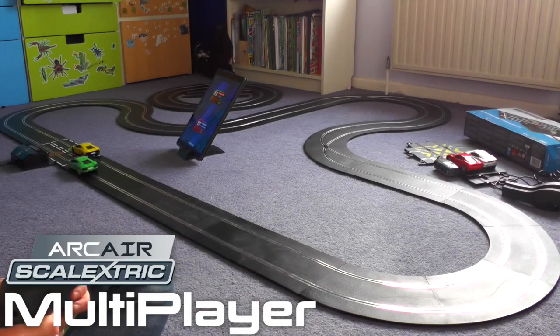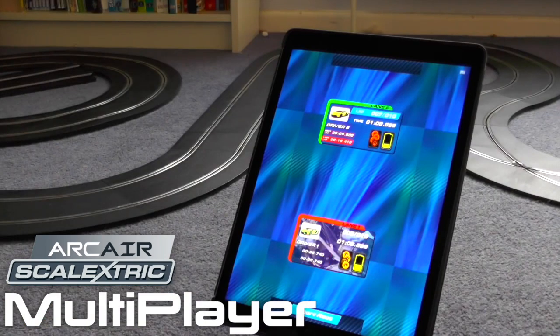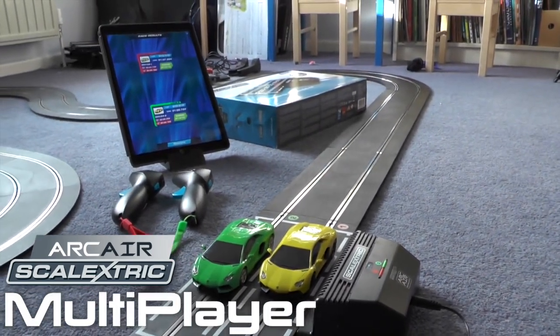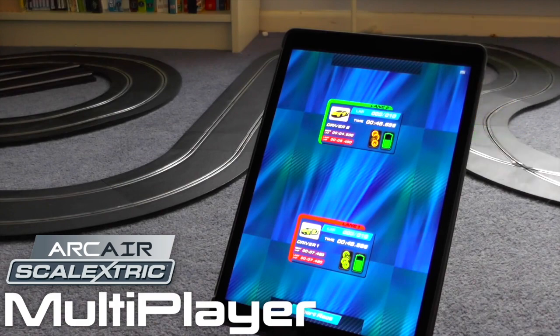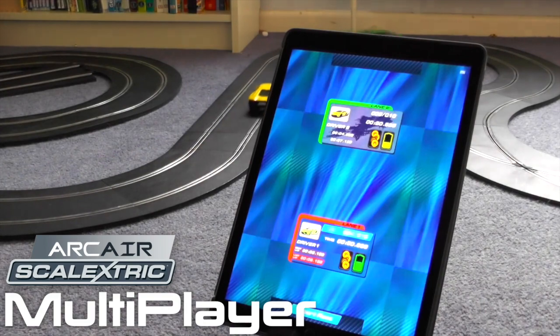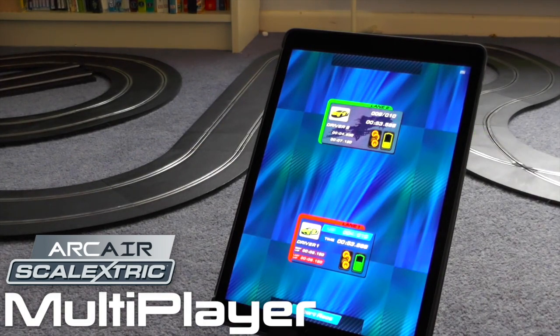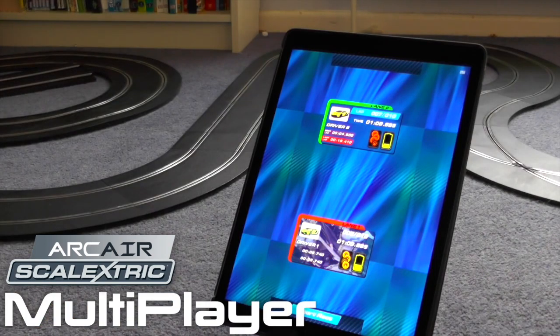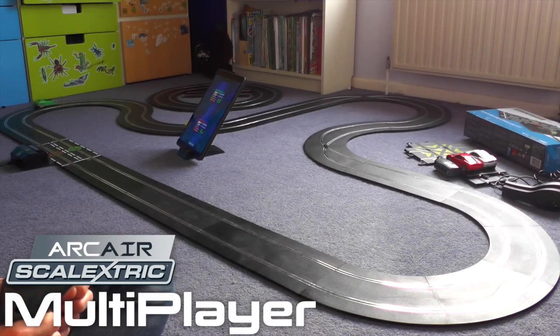Scalextric really comes to life with two players. This is where the real skill is — the challenge of a human opponent pushing you to take your car to the limit in terms of controlling speed to get around corners and maximizing straight speeds. The Arc Air element means you can control the race with the wireless controller and pop cars back on the track when they fly off, while your laps are counted automatically. You also have to keep an eye on fuel and tyre wear, as well as a variety of weather effects that will affect your speed and tyre damage.